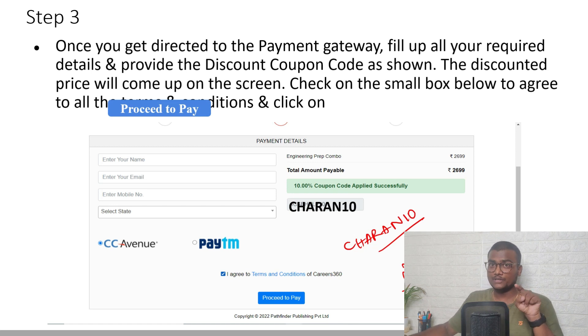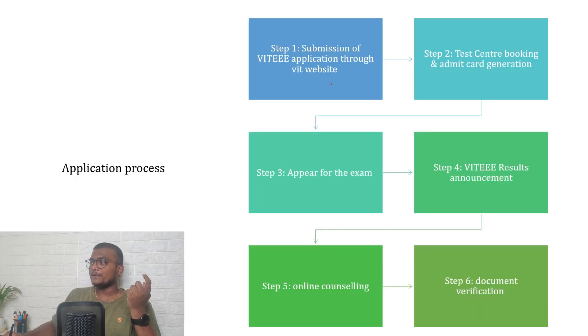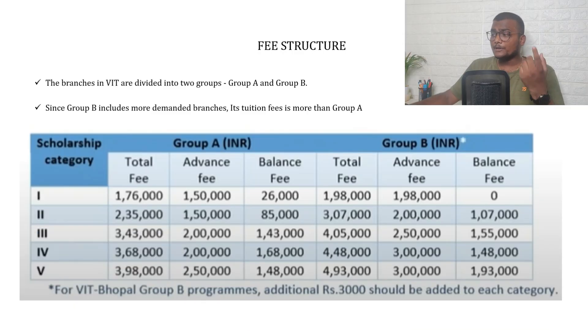If you buy now you will be enrolled and get access to write unlimited mock tests by Careers360. I hope this will be really helpful — use the links in the description and my code CHARAN10. The application process involves: submission of the VITEEE application through the website, then test center booking and admit card generation, appearing for the exam, results, online counseling, document verification, and fee payment. Coming to the fee structure, VITEEE branches are divided into two groups: Group A and Group B.